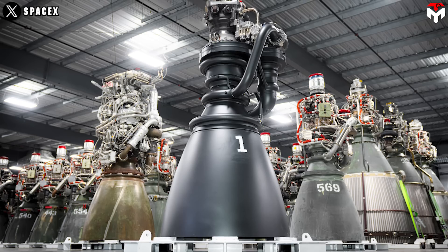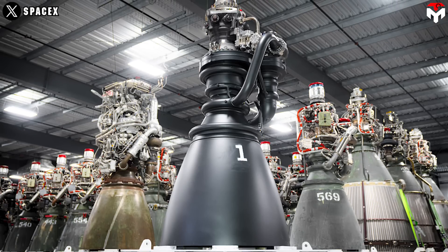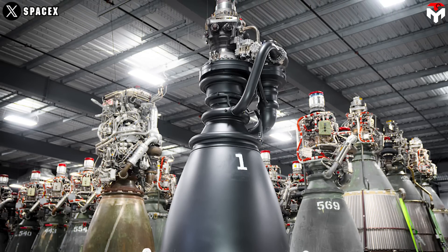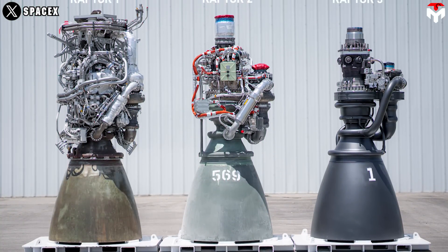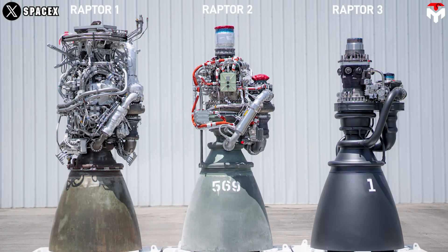On August 3, SpaceX knocked the fans' socks off with the updates and image of Raptor version 3. The company also didn't forget to compare the new version to two previous ones to highlight its notable features.